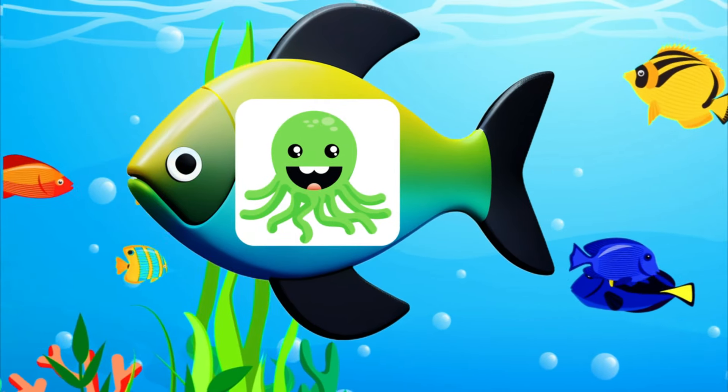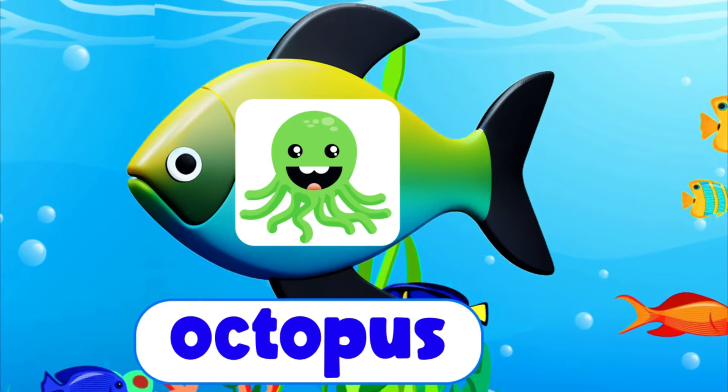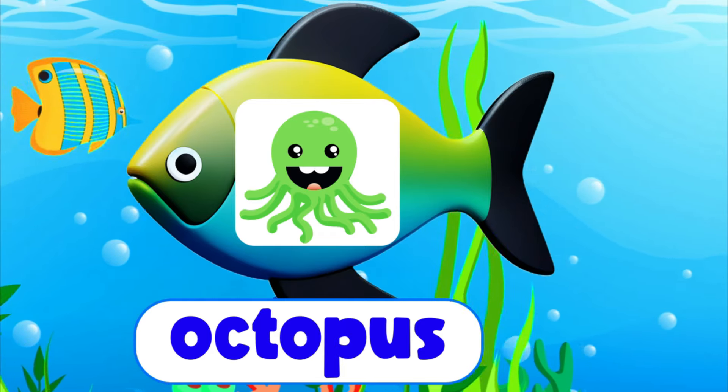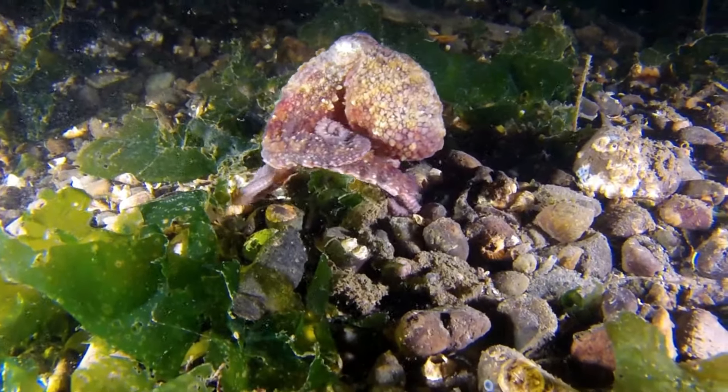Octopus. O-C-T-O-P-U-S. Octopus. An octopus is a clever ocean friend.